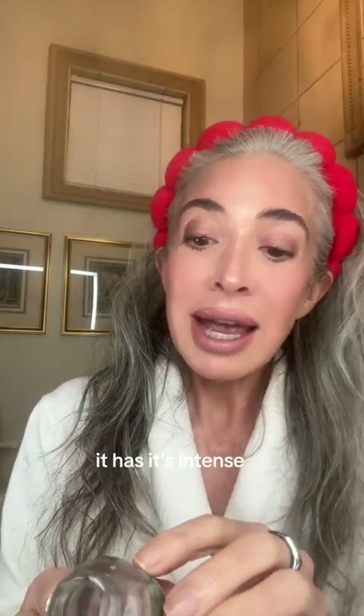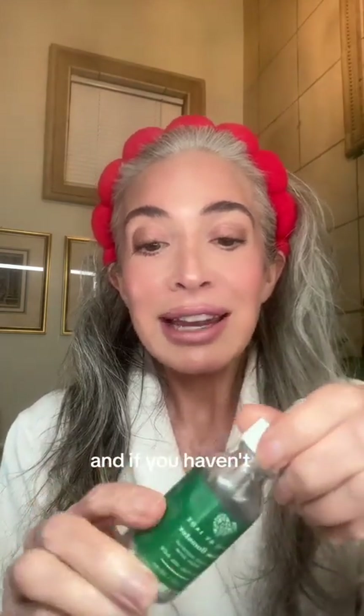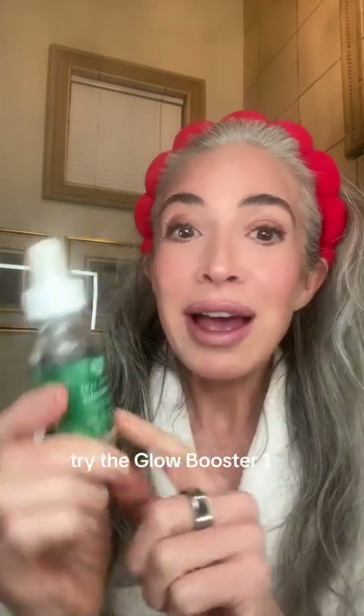It's an intense hydration complex serum, and it has blue sea kale in it. This is definitely a repurchase, and if you haven't tried Love by Jade products, try the Glow Booster.